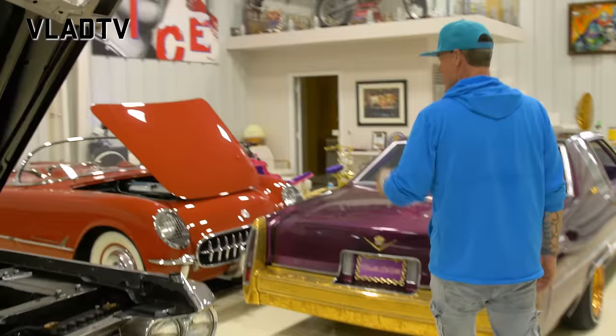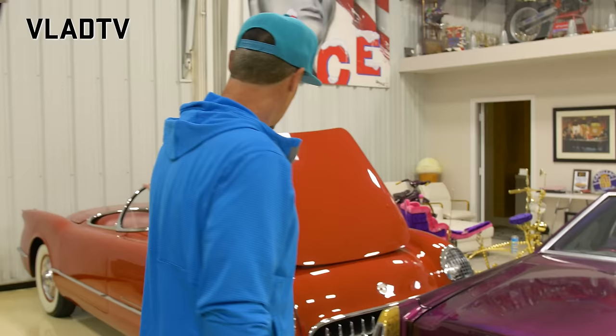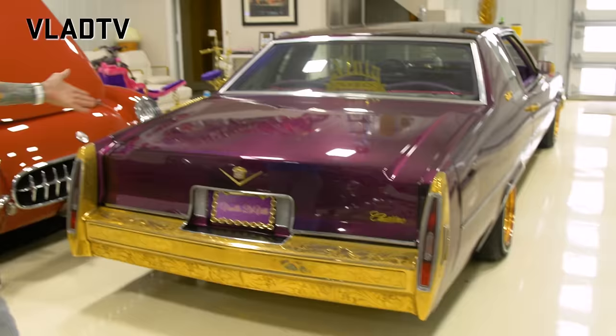This is a 1954 Corvette, and when I say number one it means it's a matching-number car — fully original, exactly like it came off the showroom floor, and it's been documented as a number-one car. Everything matches: serial numbers, engine, all of it. How much is it worth? Since it's the number-one car but not a celebrity car, probably $200,000 to $250,000. Being a matching-number car makes it expensive. I've got $150,000 into it.